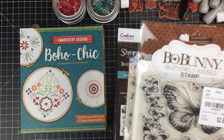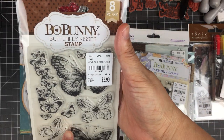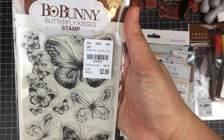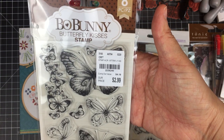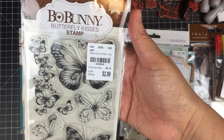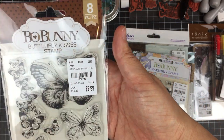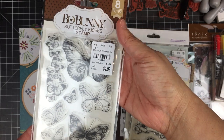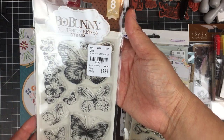More Bo Bunny — I'm pretty sure I have this one or something similar. If I do, I'm not too worried because I'll just throw it in the giveaway bag. But when you're at Tuesday Morning, the time to get it is then and there because there's no guarantee it'll be there when you go back. This one is called Butterfly Kiss — I absolutely love this little cluster of butterflies.